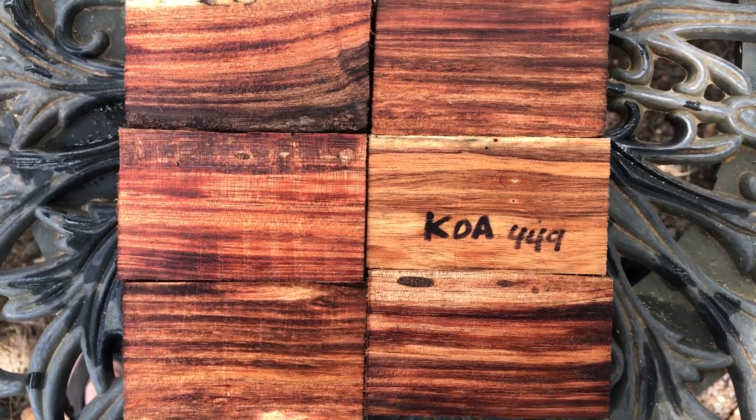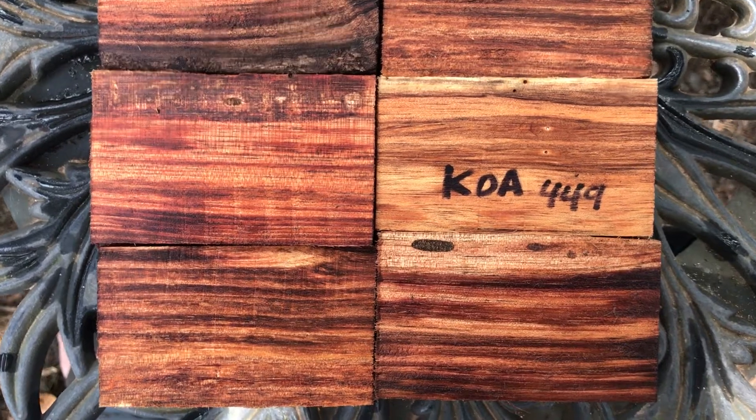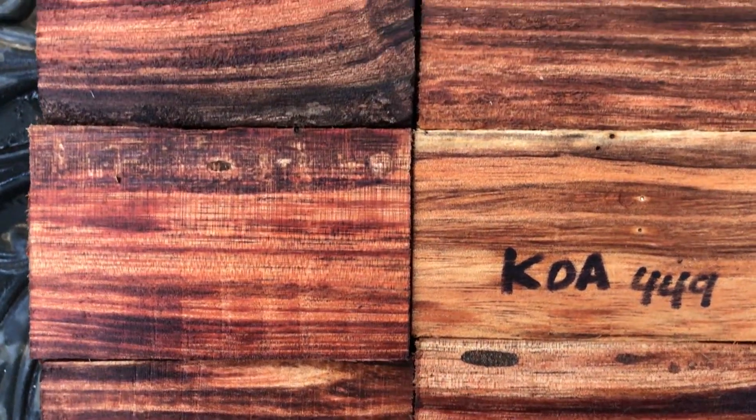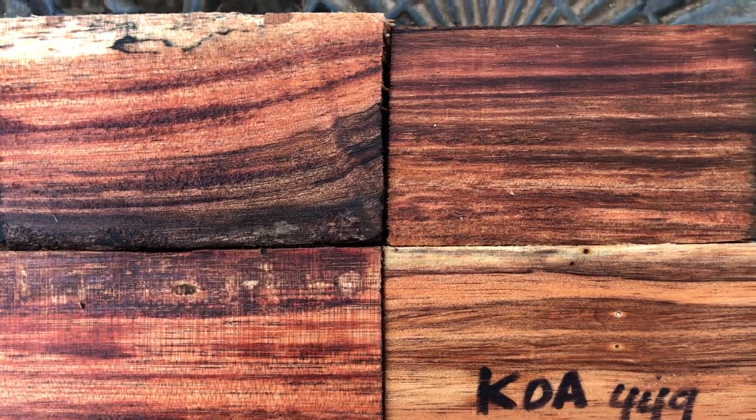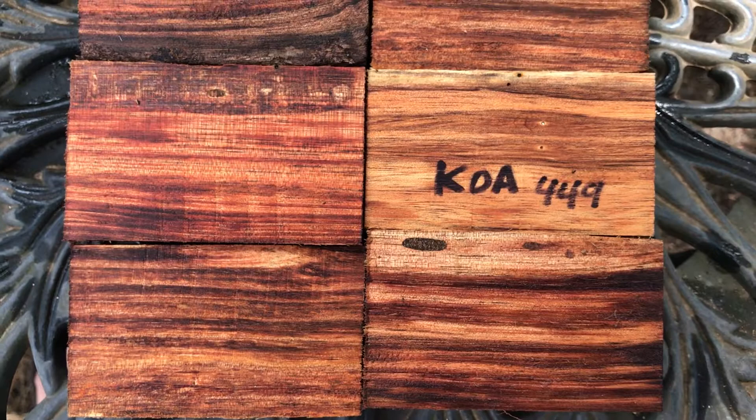Hi everybody, auction number four hundred and forty-nine. These are six koa bottle stopper blanks — bring in close so you can see the grain on those. This is primarily high elevation koa. This one here is a low elevation koa; you can see the difference in the color of the wood, but they're all very beautiful.